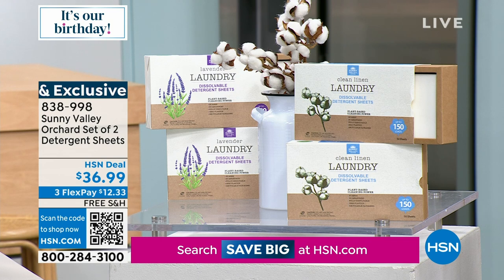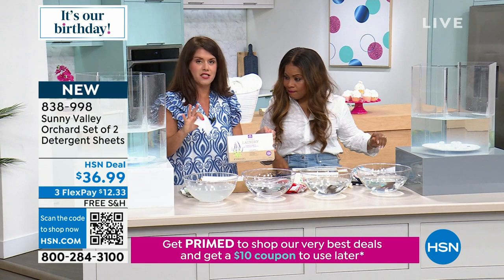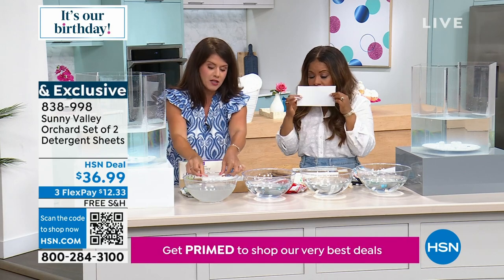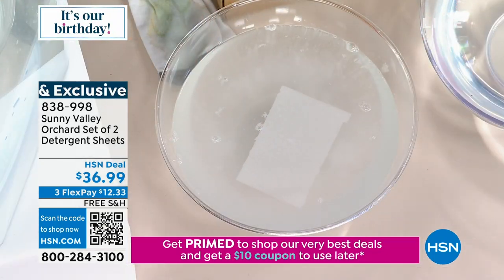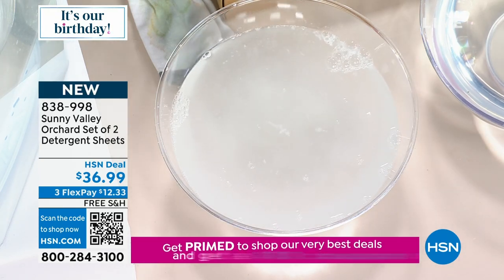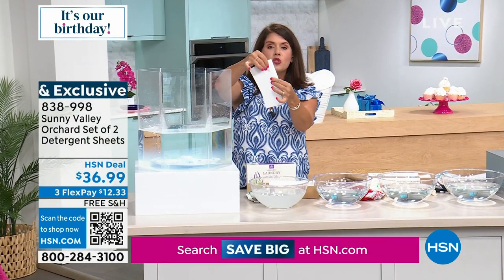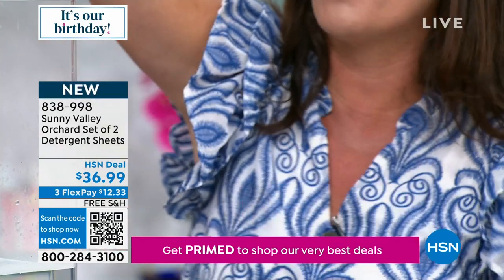With both boxes combined, you have up to 300 small loads with this brand new product. Scent choices are clean linen and lavender — very delicate. If you can't have strong scents on your clothes, these are perfect. Let me just put one right here to show you — unlike anything I've ever seen. Watch: it's perforated, it dissolves so quickly. It's gone — completely disintegrated. That's how this changes the game for your laundry.